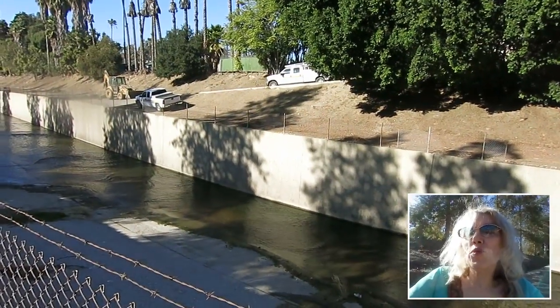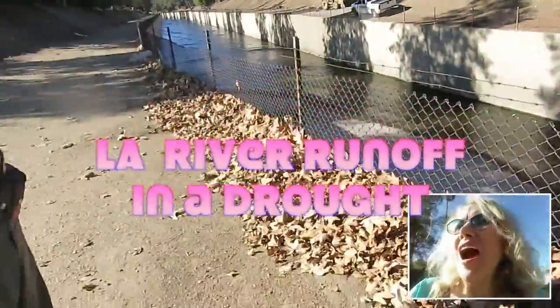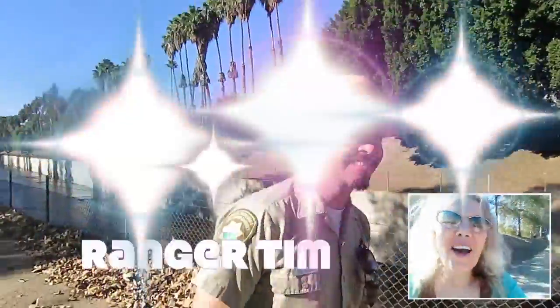The edge of the LA River Bank is a runoff and we have a ranger here live and willing to talk to us. How are you, Ranger Tim? I'm good, thank you very much.